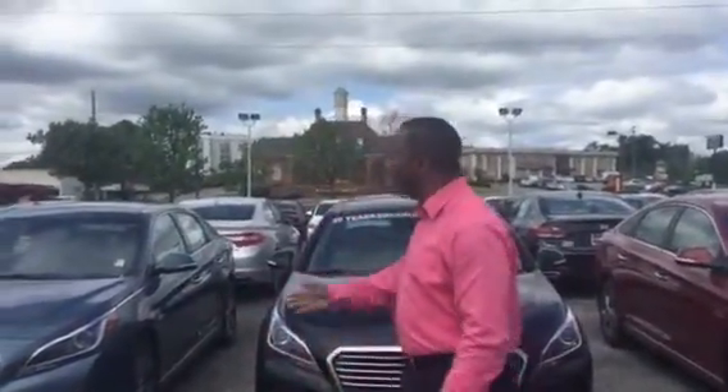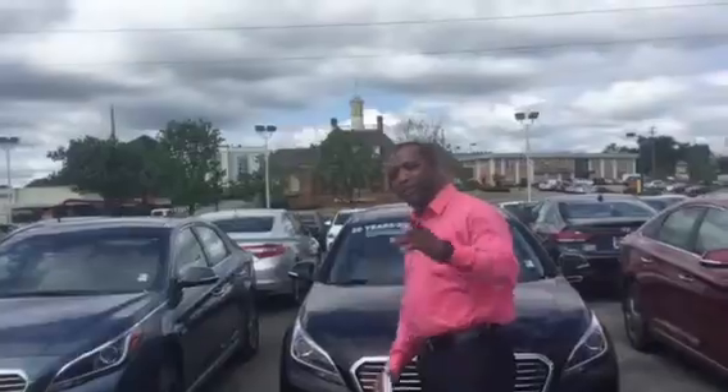Now, I want to tell you a little bit about the Sonata Hybrid. It comes in leather, it comes in cloth, it comes with power windows, power door locks. It has Blue Link. It has safety features like smart cruise, blind spot monitors. You even have what we call Blue Link, which is something I'll tell you all about when you come in. It's an outstanding safety feature that you will love.